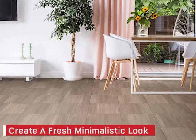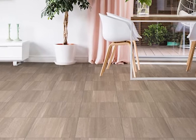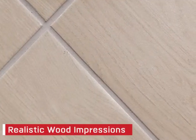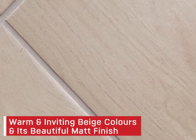Create a fresh, minimalistic look with the trendsetting Kudos Wood Beige Ecotech Matte Ceramic Floor Tile. Known for its realistic wood impressions, warm and inviting beige colours and its beautiful matte finish,